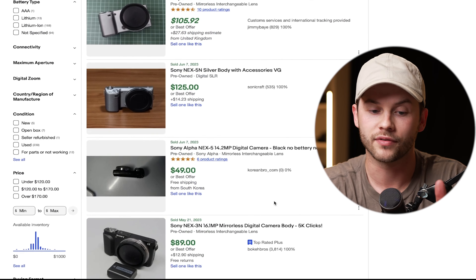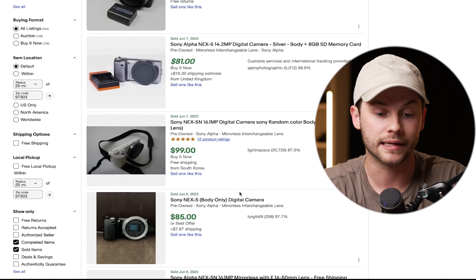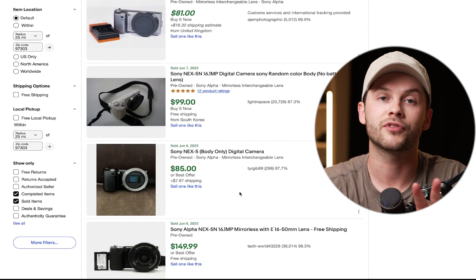Let's dive right into number one which is doing quality research. I just bought this camera for $89 on eBay, so let's take a look at the Sony NEX5.